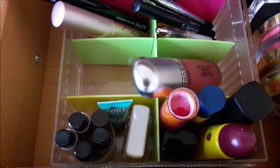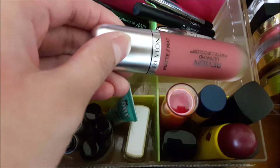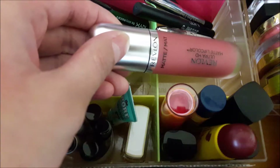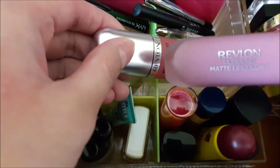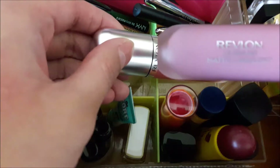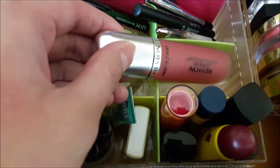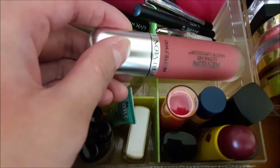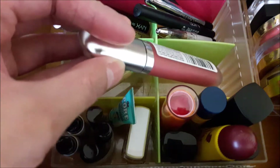Then I have the Revlon Matte Lip Color — I have one in Devotion and one called Glam, which is the metallic one I've been using. The Glam one is a little bit sheer and not as opaque as I'd like, and it doesn't last too long especially when eating or drinking. But it has a nice hydrating formula. I'll try out Devotion next — it looked really pigmented when I swatched it.